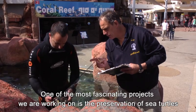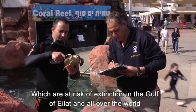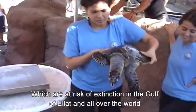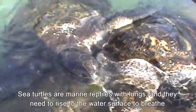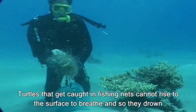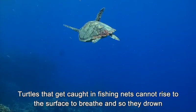One of the most fascinating projects we are working on is the preservation of sea turtles, which are at risk of extinction in the Gulf of Eilat and all over the world. Sea turtles are marine reptiles with lungs and they need to rise to the water surface to breathe. Turtles that get caught in fishing nets cannot rise to the surface to breathe and so they drown.